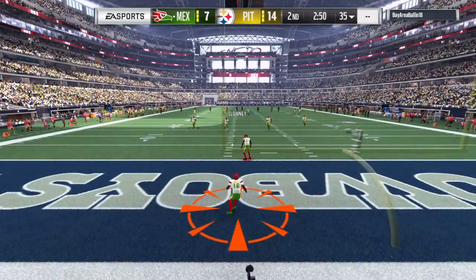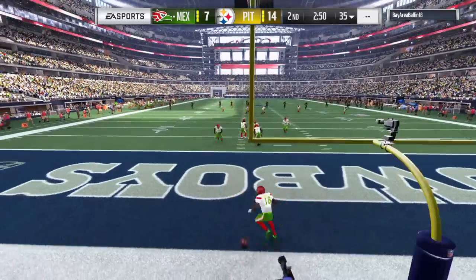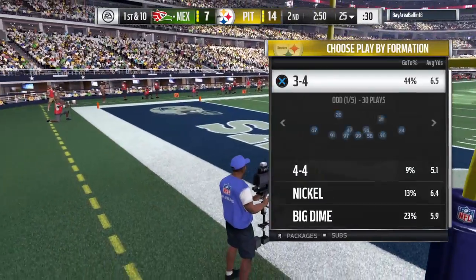Usually what I'll do is scramble right away from the blitz and then throw it over the top, like the L1 pass — like I just did.